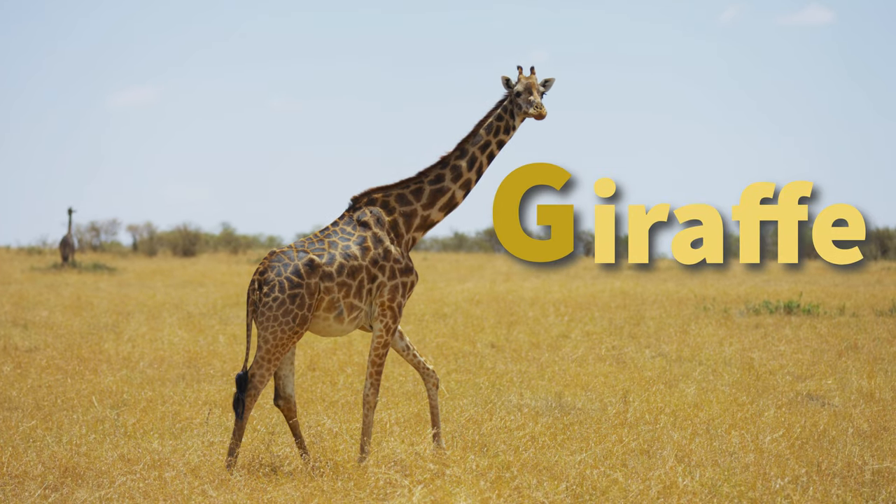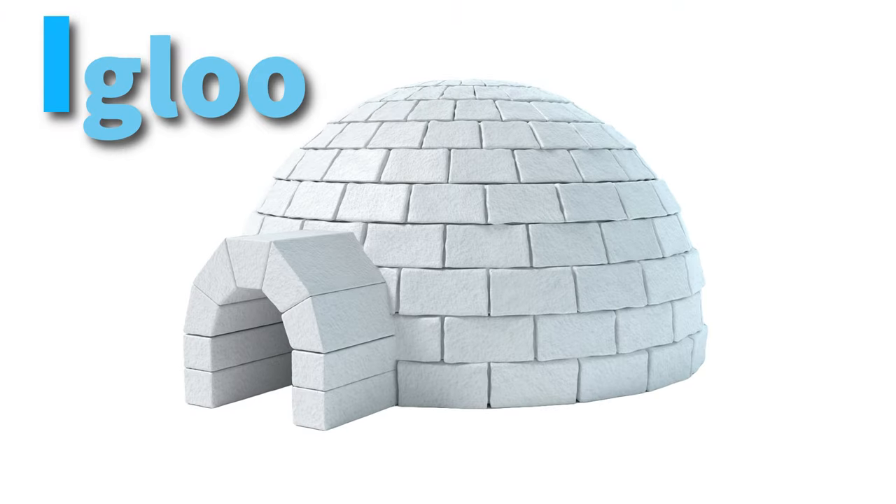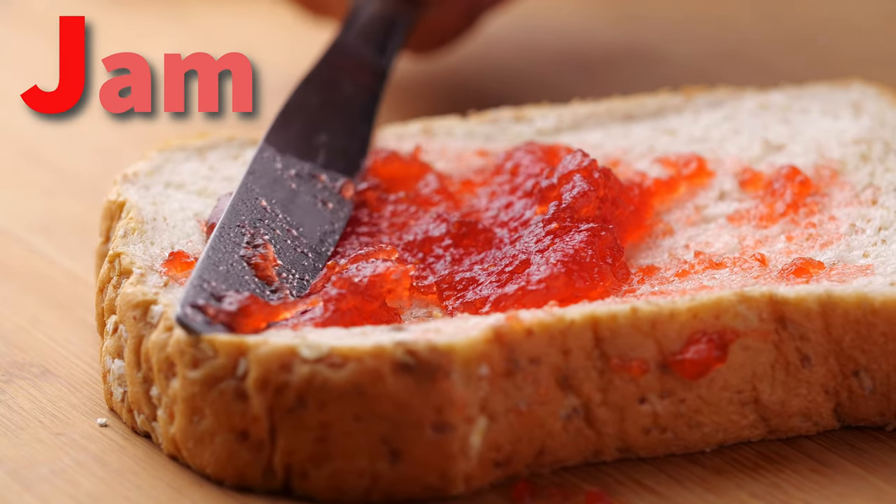G is for giraffe, so tall and grand. H is for house where we can stand. I is for igloo made of ice. J is for jamming, tastes so nice.